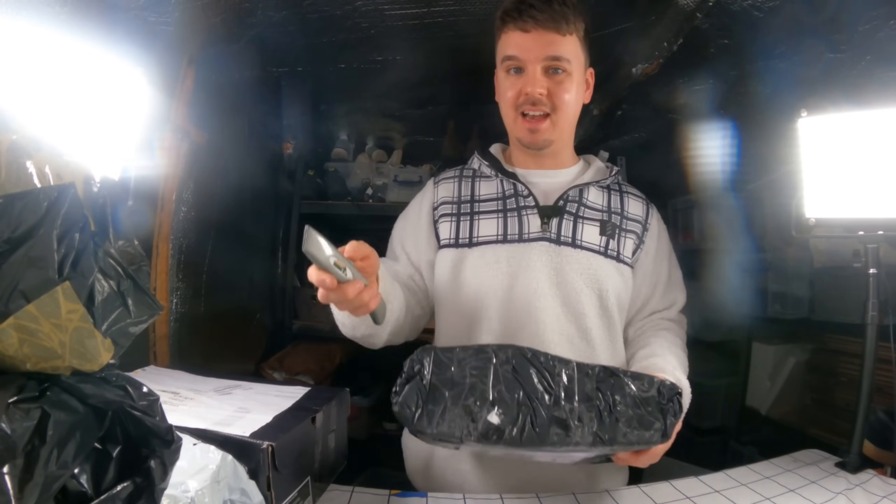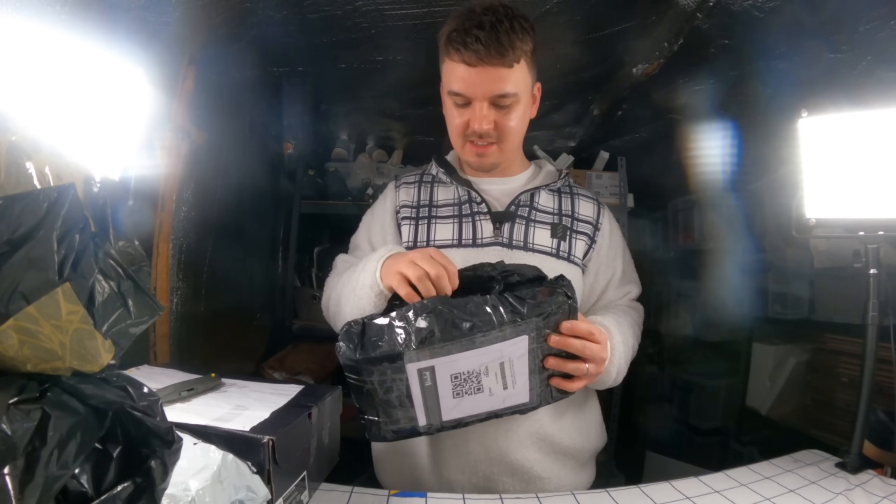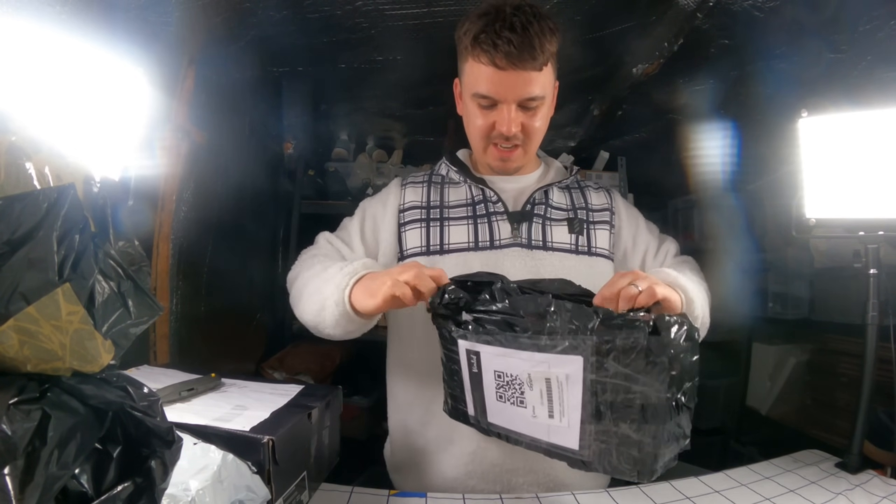I'm probably going to have to send them back. Even on Vinted, if you get a pair of fakes and you can prove it, they tend to just refund you and you can keep the shoe. But what's the point in keeping a fake pair anyway?